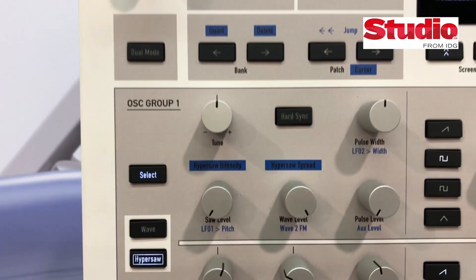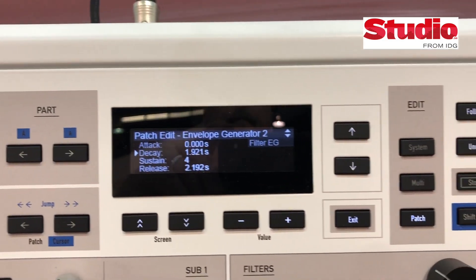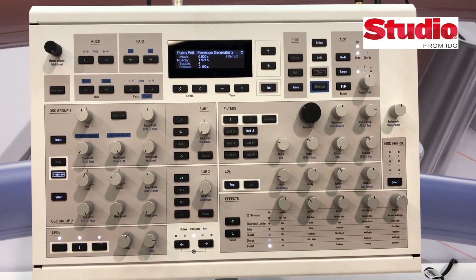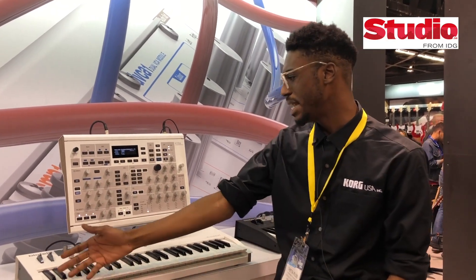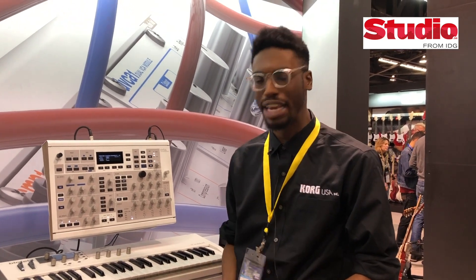It has an auxiliary envelope, two normal envelopes, and a six-slot DSP effect system and a six-slot modulation matrix with four destinations per slot. These sources can be anything from the oscillators, MIDI keyboard inputs, all kinds of stuff like that. It's really a powerhouse.